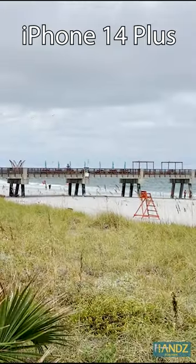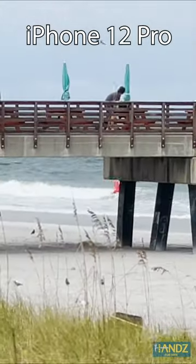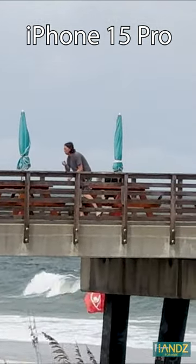Okay, we're doing a video comparison now. Here we can see Josh wandering around the pier. And with the 12 Pro, you can see the quality is comparable. But with the 15, you can clearly see he's stealing french fries. Probably from a child.